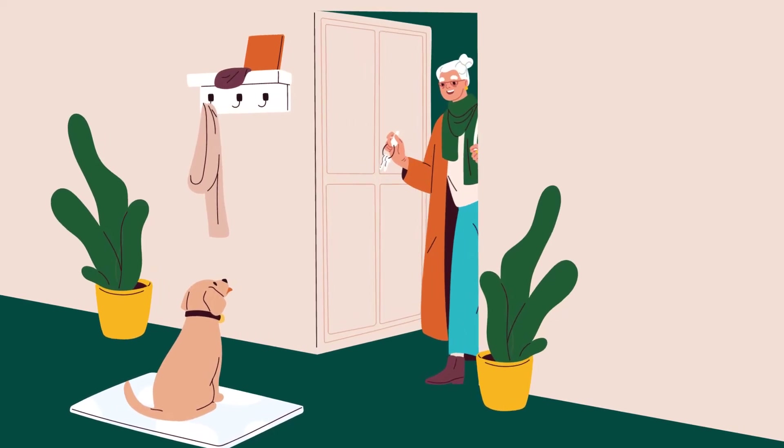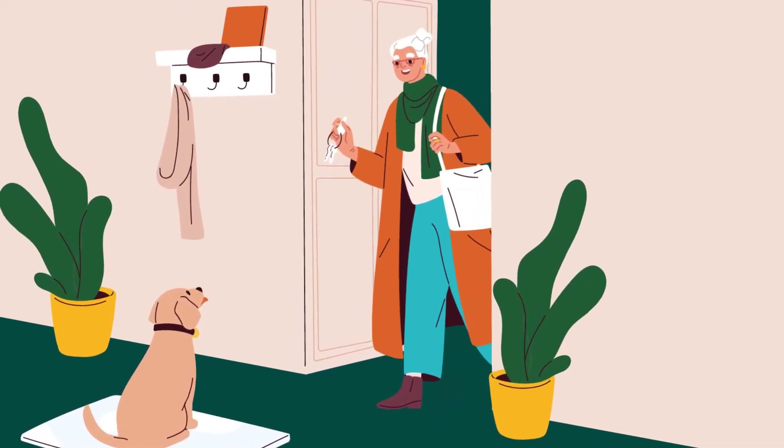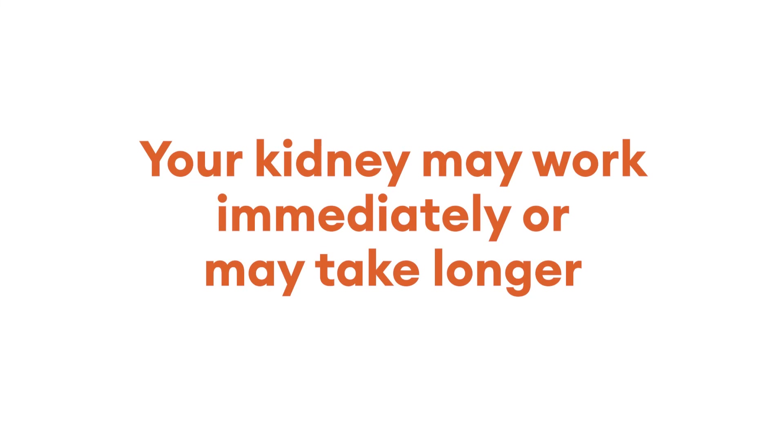You will be sore at first, but you should be out of bed in a day or so. You will need to expect to stay in hospital before going home. Your kidney may work immediately or may take longer.